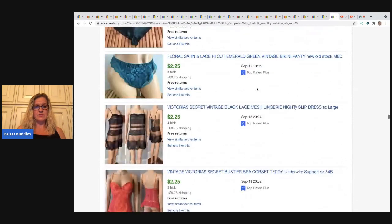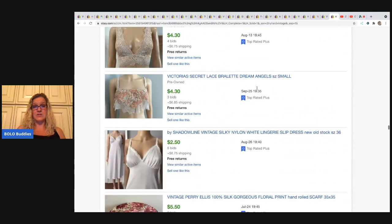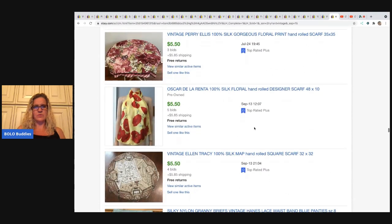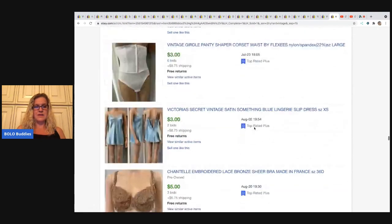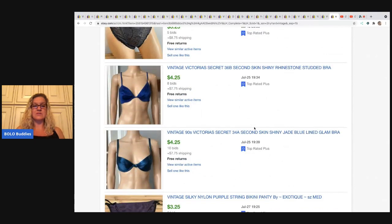I will link in the description this eBay seller's store and you guys can go check it out. If you want to look at their solds, you can definitely do that. I did not show everything. I have a playlist on my channel called 'Sellers That Start Their Auctions Low' on my Bolo Buddies main channel — some start at 99 cents, some at $9.99. Lots of good people to follow over there, and I believe I have them all linked in the description.